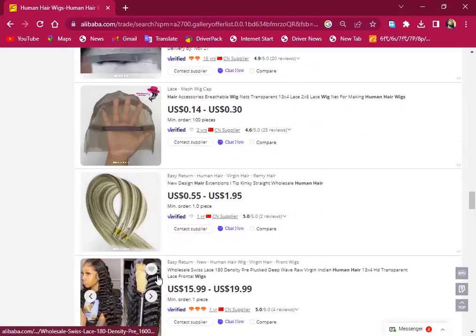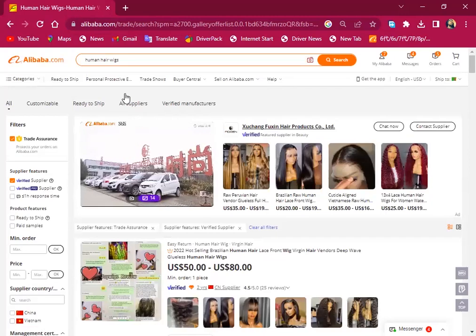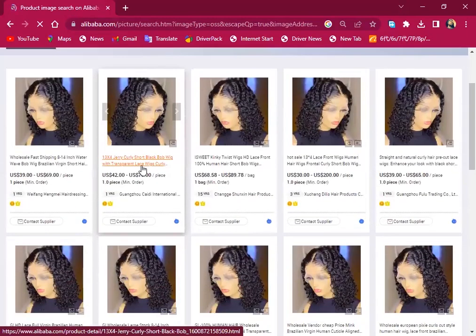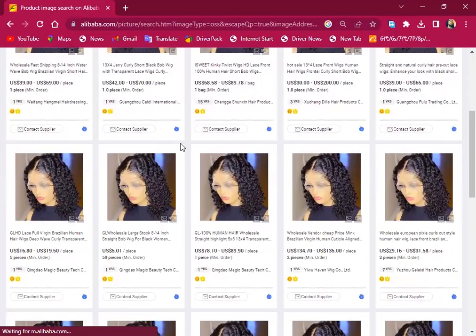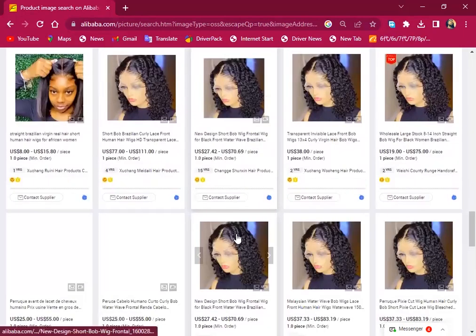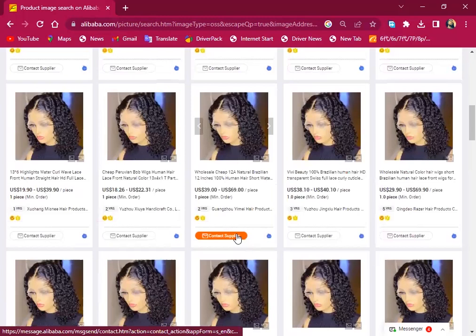The other way to search for wigs is the same photo search method I showed earlier — you just click the photo icon and upload a photo of the hair you want. I'll press open and it will analyze the image. These are the results here, and I can compare the prices and all the information I need. If I'm looking to buy this hair, this is how I can do it, and then I can contact the suppliers and get the items I am looking for.